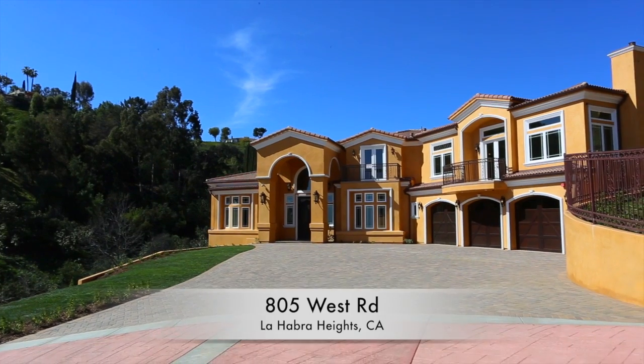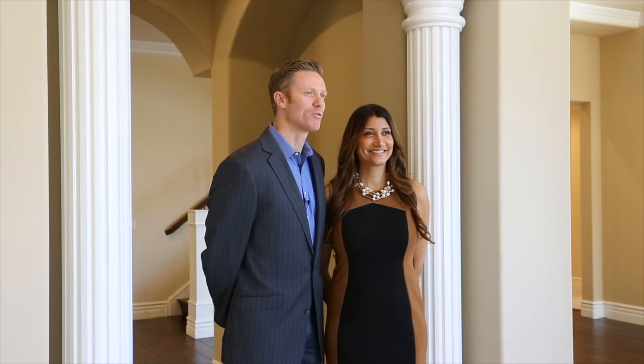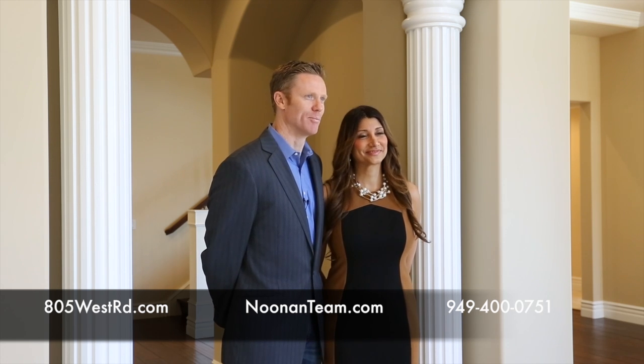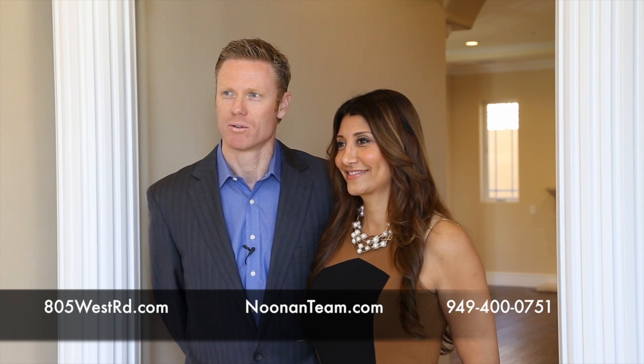This is one of the finest opportunities in La Habra Heights. Thank you for joining us on a tour of this beautiful home. For more information you can go to 805westroad.com or noonanteam.com. You can also call us directly at 949-400-0751.